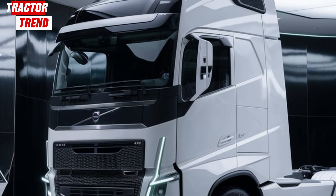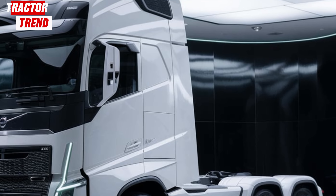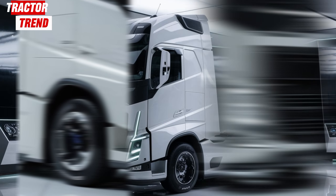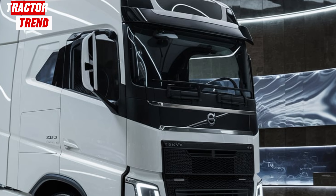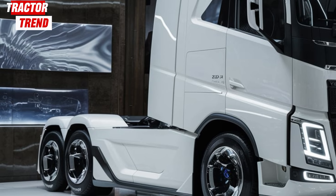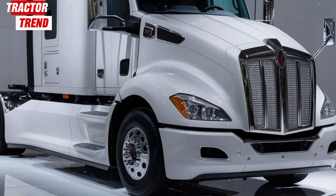Let's start with the exterior. The 2025 Kenworth T680 carries an aerodynamic design that's not just about looks. Every curve and edge on this truck is designed to maximize fuel efficiency, something every fleet owner and trucker appreciates. Kenworth has really put a focus on reducing drag, and the result? Less fuel consumption and a smoother ride. Plus, that sleek design is bound to turn heads on the highway — it's a blend of function and form that stands out in today's trucking world.